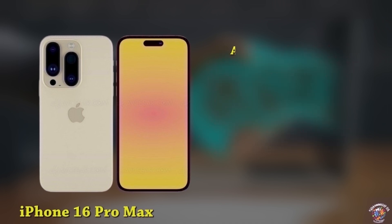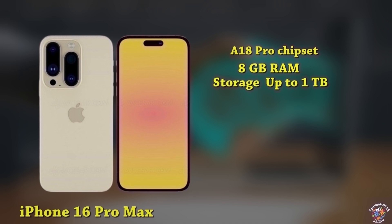Processor: A18 Pro chipset. Memory: 8GB RAM, up to 1TB storage. Battery: 4,500mAh battery. Fast charging details unknown.